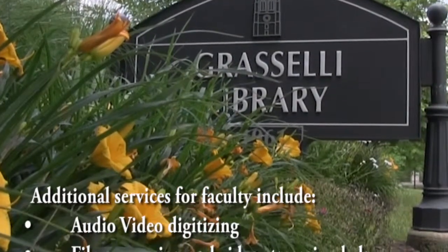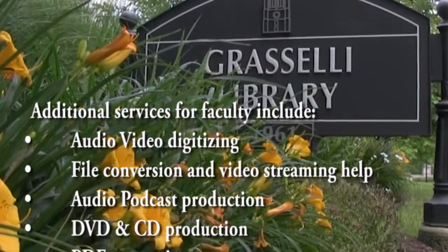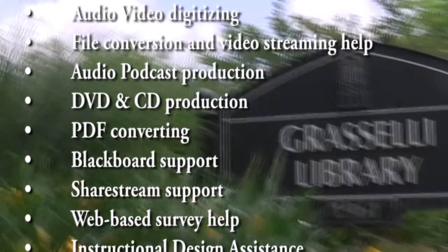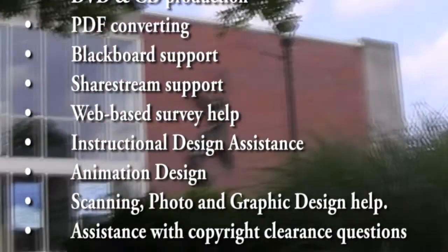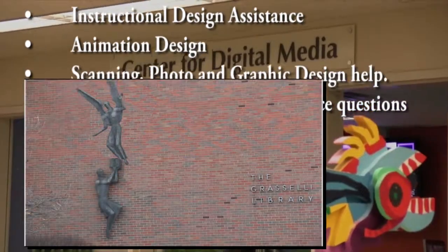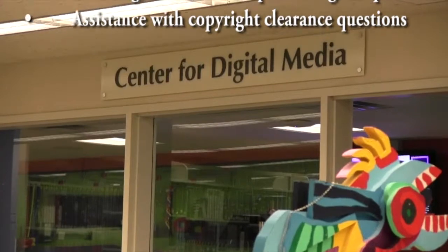Additional services for faculty include audio-video digitizing, file conversion and video streaming help, audio podcast production, DVD and CD production, PDF converting, Blackboard support, ShareStream support, web-based survey help, instructional design assistance, animation design, scanning, photo editing, and graphic design help, and assistance with copyright clearance questions.